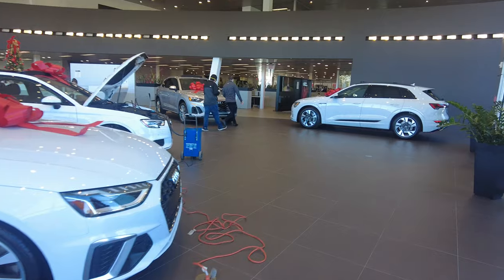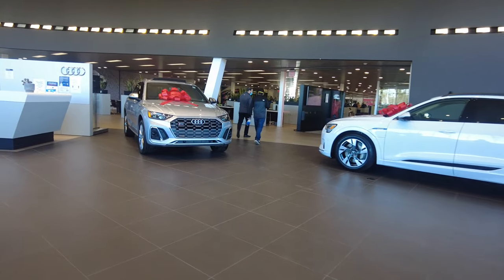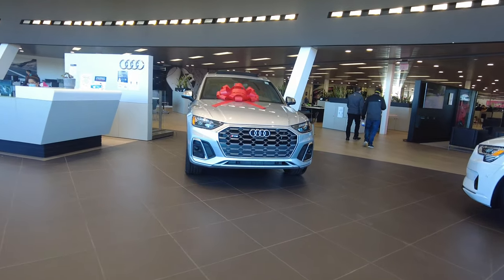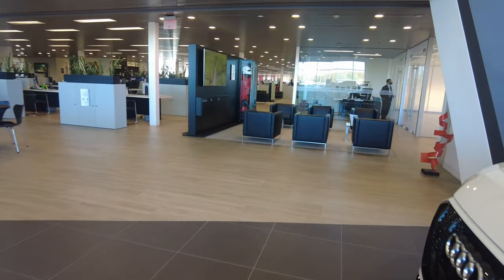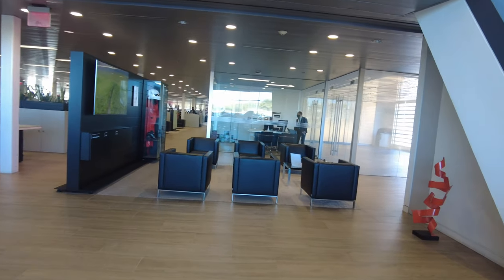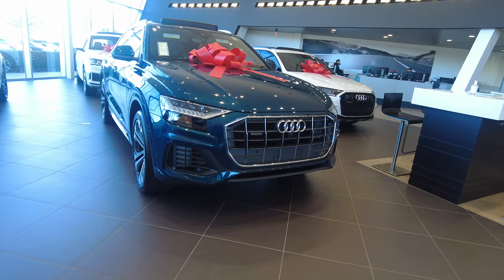Don't ask me how they got them up there, but there are vehicles there — it is very, very cool. When you go there, please check it out. We're going to take a quick look at the lounge over here, just a quick peek. And that little glass enclosure is where your vehicle will be when you pick it up.